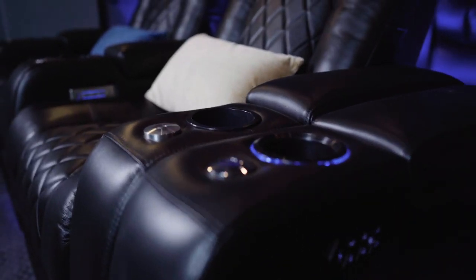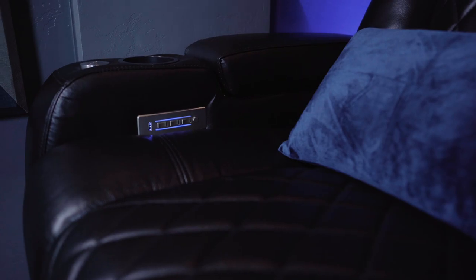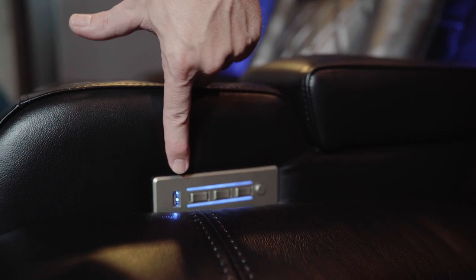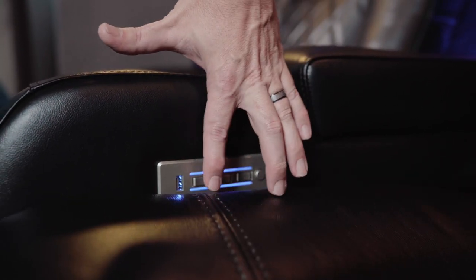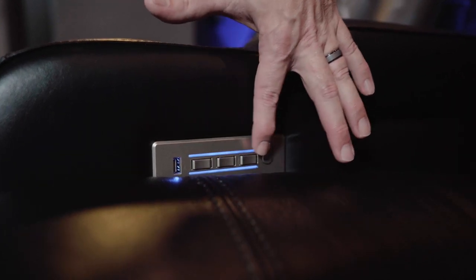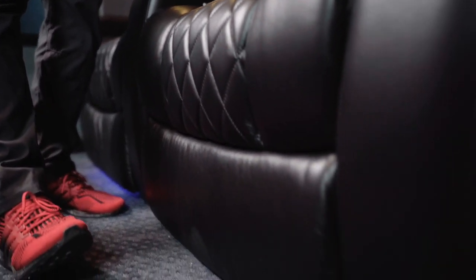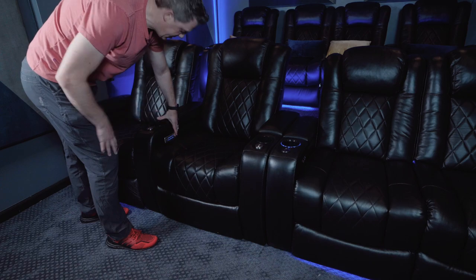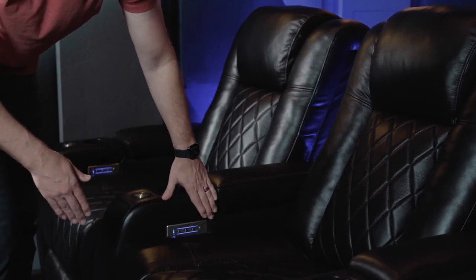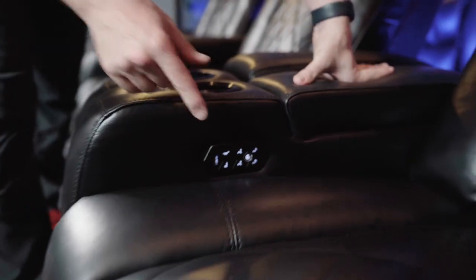Some of the differences between the seats: the controls are the most notable thing. I think the XL might have an older style controller, but I kind of like this layout. It has forward and backward, the actual recline, the lumbar, and the headrest on the back. There's also an LED light button for the cup holder and under-seat lighting — as long as the chair is plugged in those lights stay on, which is handy.